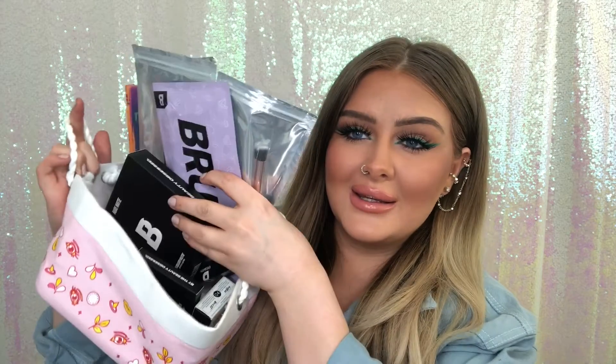Hey guys, welcome back to my channel! Today I have a Beauty Bay haul for you, which is in this little basket that I've absolutely filled. I really hope you guys enjoy this video — I'm super excited to show you what I got, a lot of By Beauty Bay stuff.